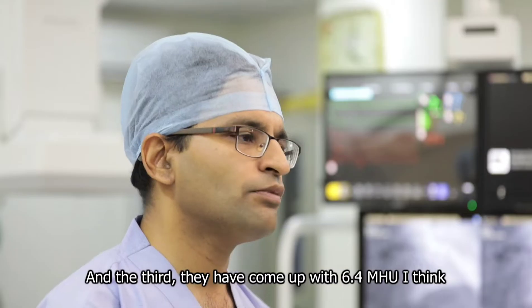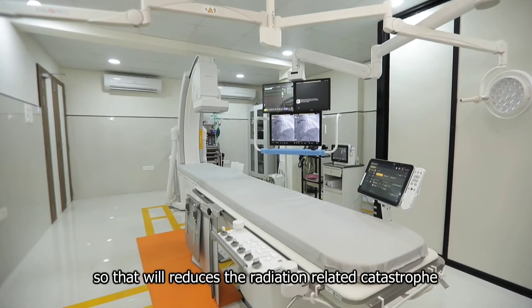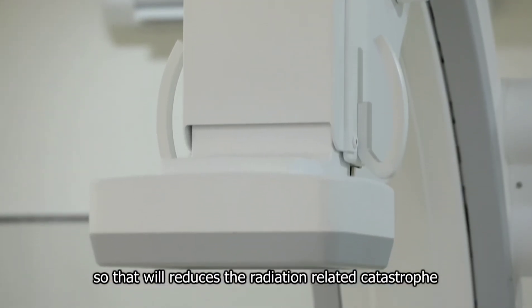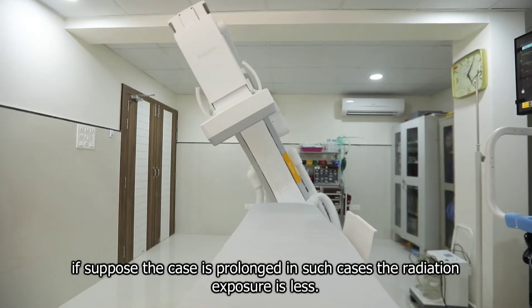The third feature: they have come up with a 6.4 MHU tube with cooling power. This will reduce radiation-related catastrophe. If a case is prolonged, the radiation exposure is less.